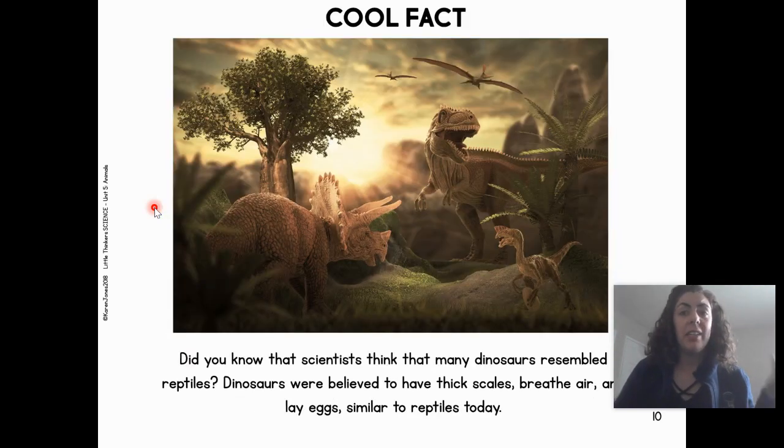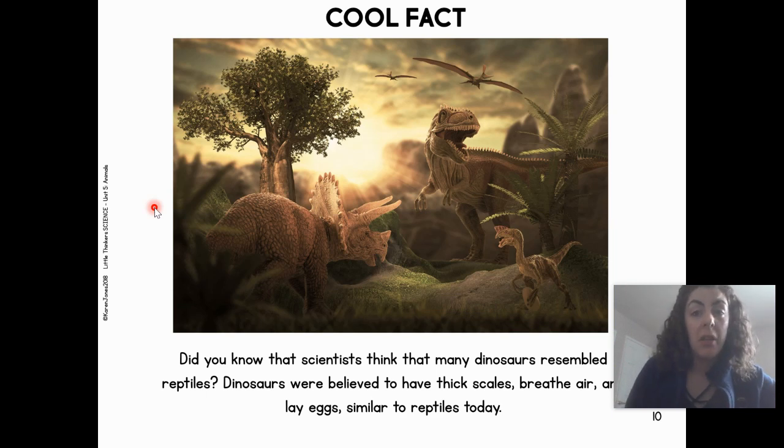Here's another cool fact. Did you know that scientists think that many dinosaurs resembled reptiles? Because dinosaurs were believed to have thick scales, breathe air, and lay eggs, similar to reptiles today.